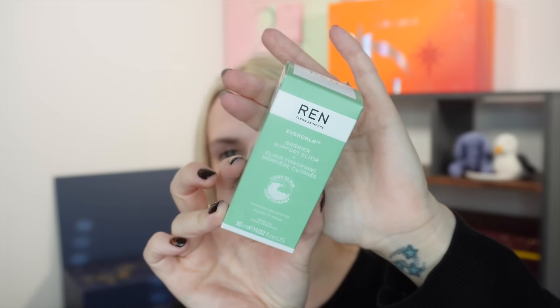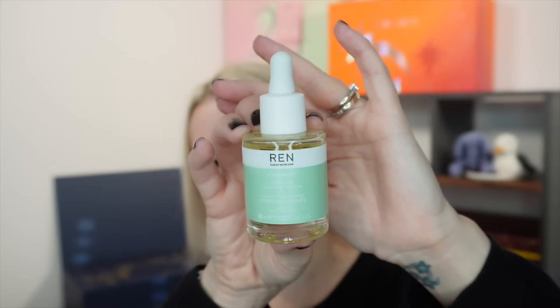Day ten is a full-size product from REN — the Barrier Support Elixir from their Evercalm range, 30ml, retailing at £45. It's a lightweight face oil with omega-3 and -6 to strengthen the skin barrier and prevent water loss, ideal for soothing sensitivity and redness. As the weather gets colder, even oily-combo skin like mine needs something extra. It's a brilliant full-size inclusion at great value.